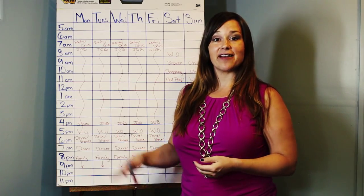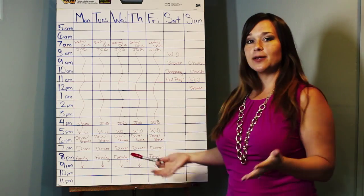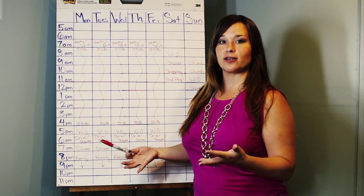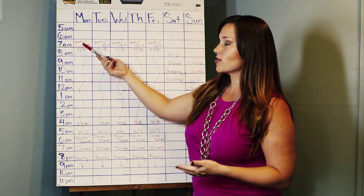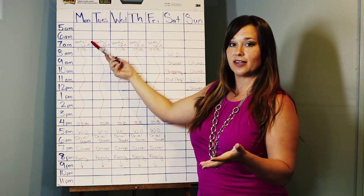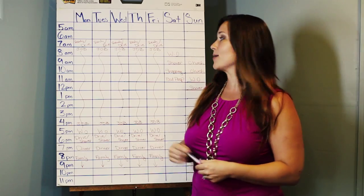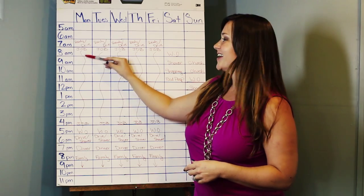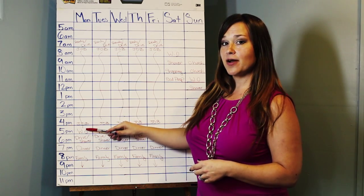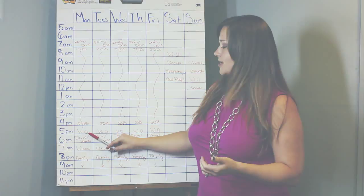I went ahead and filled in anything that is absolutely non-negotiable in red. On a typical work week, starting around 7 a.m., I would get ready for the day and then drive to work — completely non-negotiable. From 8 a.m. to 5 p.m., that was all work time, 100% focused on my full-time job. Right around 5 o'clock I would get off work, head to the gym and work out — this W-O right here stands for workout.